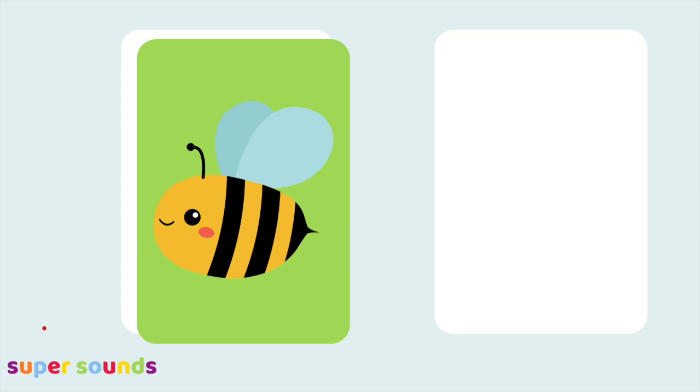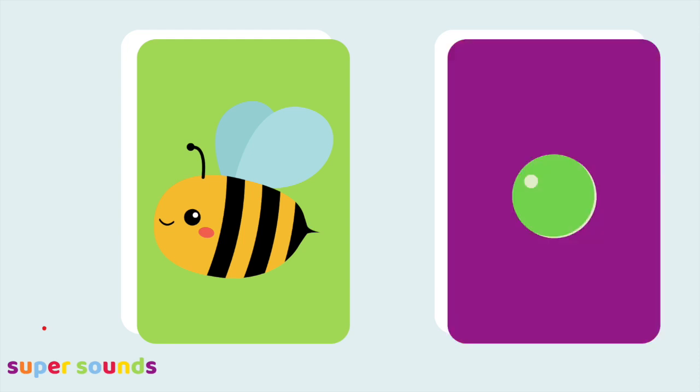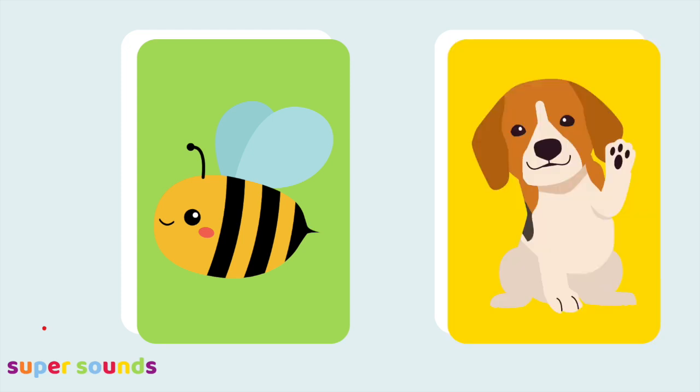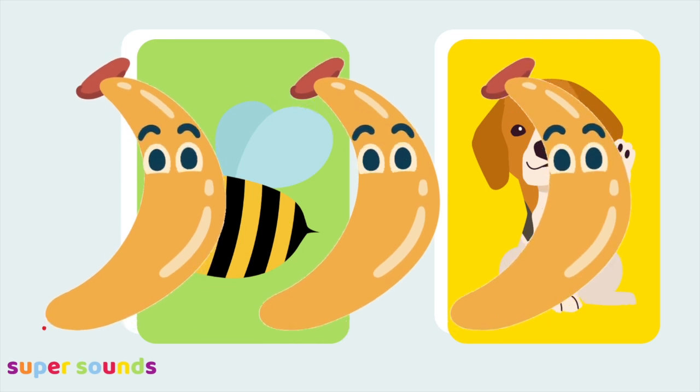Let's look for a bananas word that doesn't rhyme with bee. Bee, tree. Bee, pee. Bee, three. Bee, dog. Well done — that was a bananas word. Bee doesn't rhyme with dog.